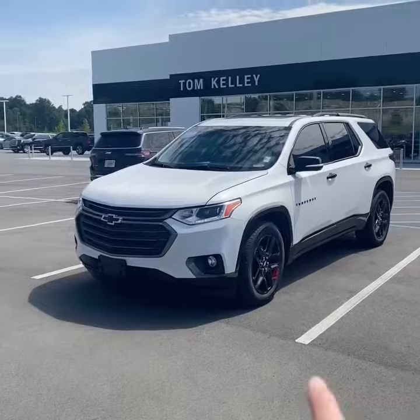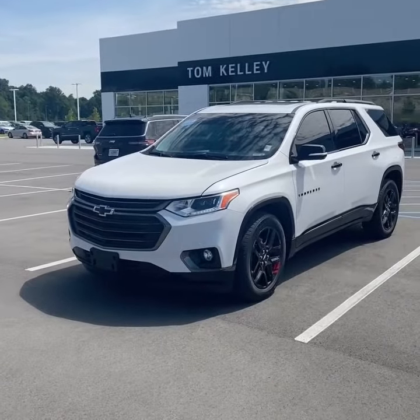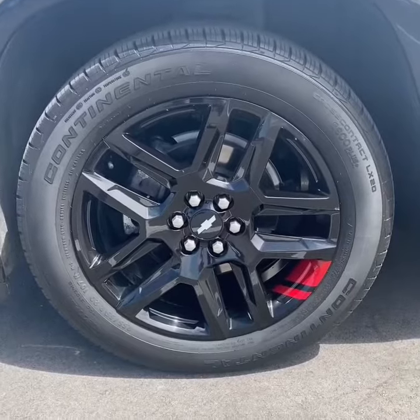Taking a look at the outside, it's finished in iridescent pearl paint and has all the black accents being an RS package. Here's a closer look at these 20-inch wheels.